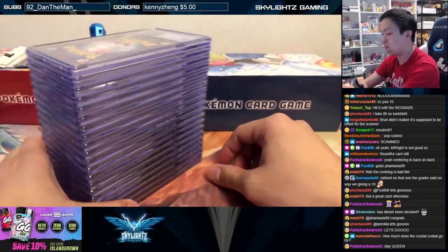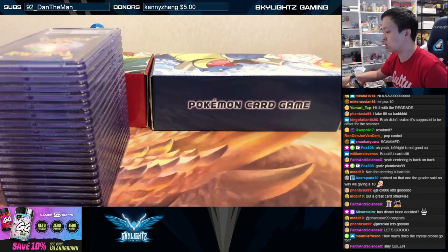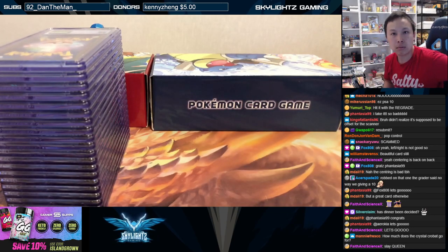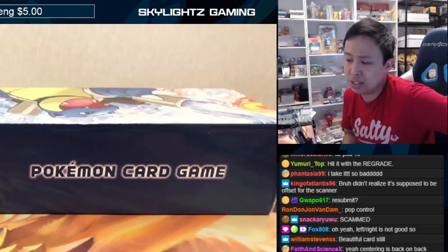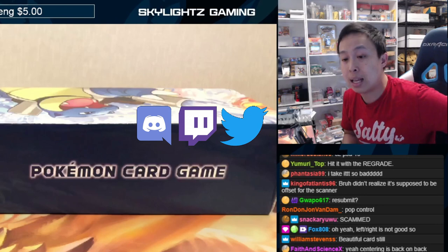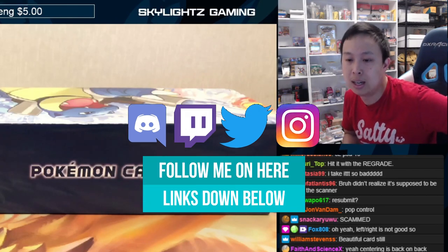Absolutely amazing CGC reveal — I actually enjoyed that quite a bit. I was very curious to see these cards come back from the Mysterious Mountains box opening, and I think it did very well. Especially with the subgrades — obviously box fresh, pack fresh, but that was really, really nice.